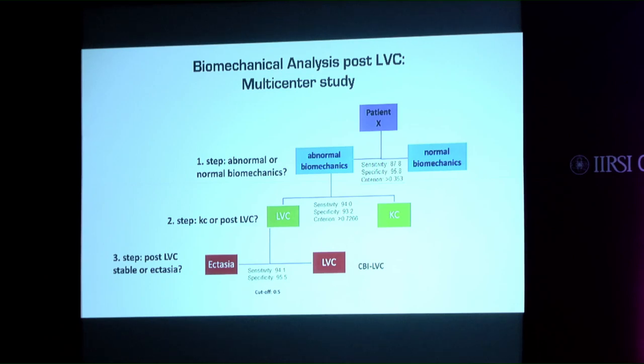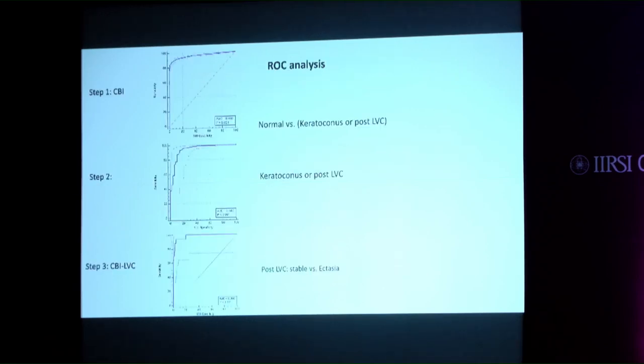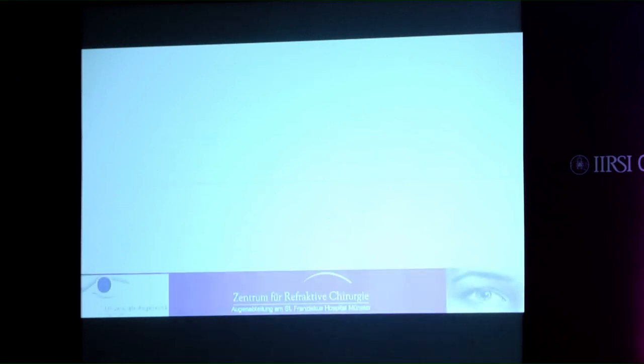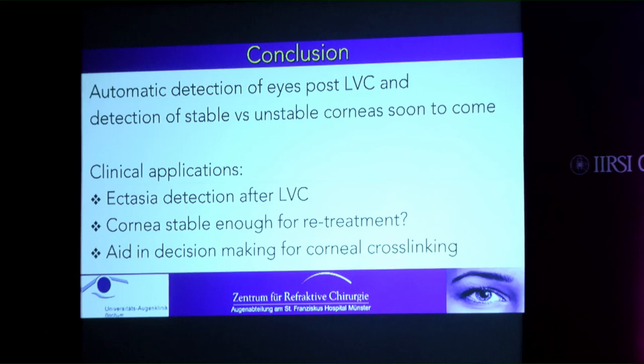The analysis post laser vision correction involves two steps: first, deciding whether the cornea is behaving abnormally or normally; second, determining if it is keratoconus or post laser vision correction, and if so, whether it is stable or ectatic. The ROC analysis shows differences between post-LVC stable and ectatic corneas for single parameters.